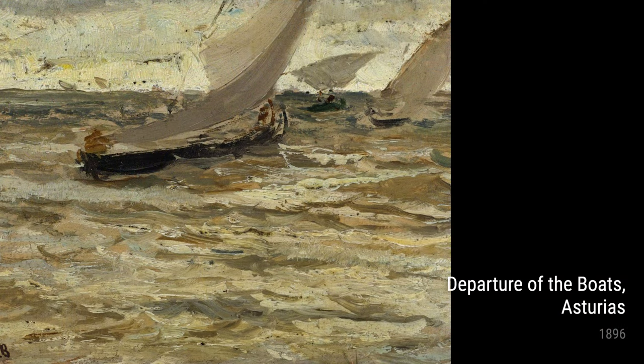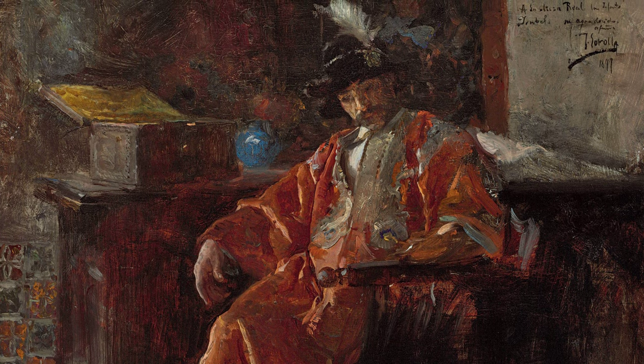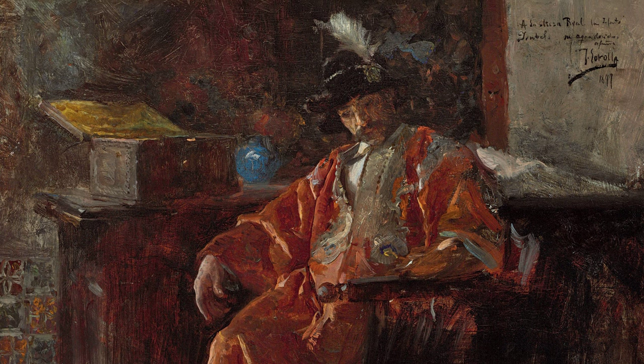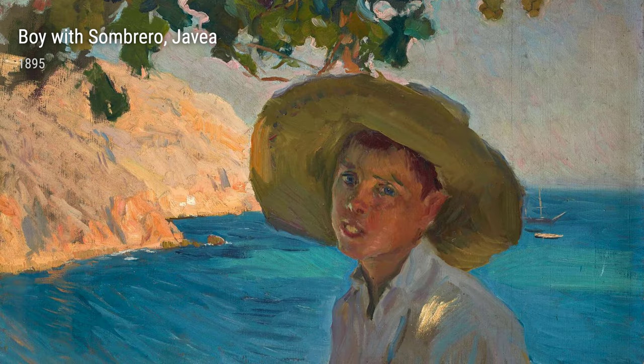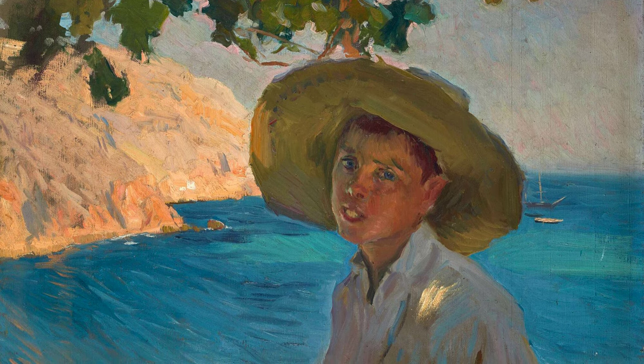But it wasn't just the coastal scenery that inspired Sarola. He had a keen eye for people as well, as seen in his works like Figure of a Merchant and Mother. These paintings showcased his ability to capture the human form and emotions with incredible detail. In Boy with Sombrero, Sarola painted a young boy wearing a traditional hat, showing his fascination with local culture and traditions.